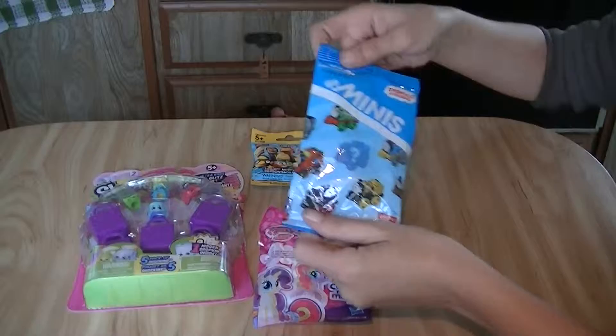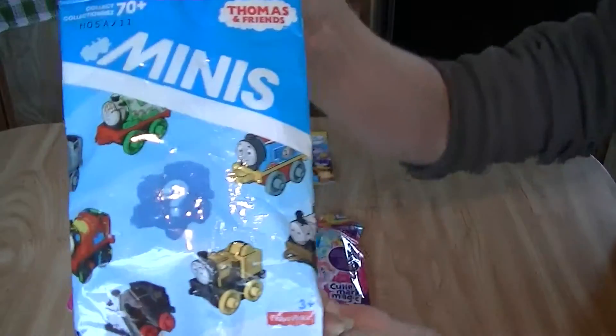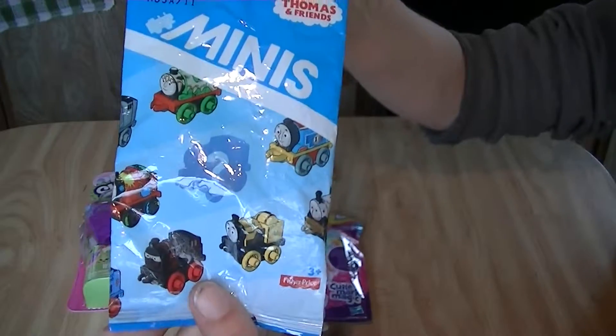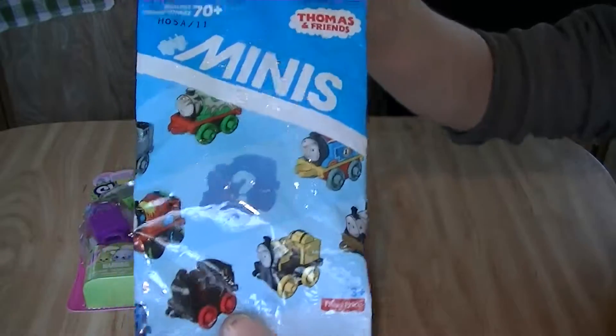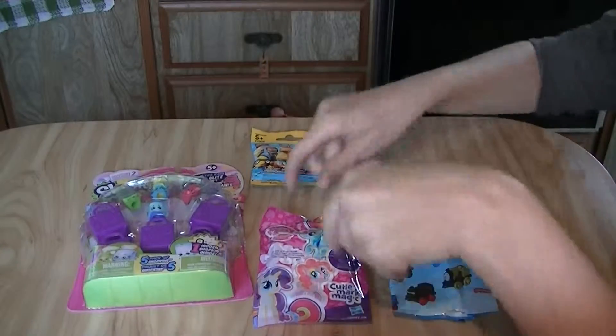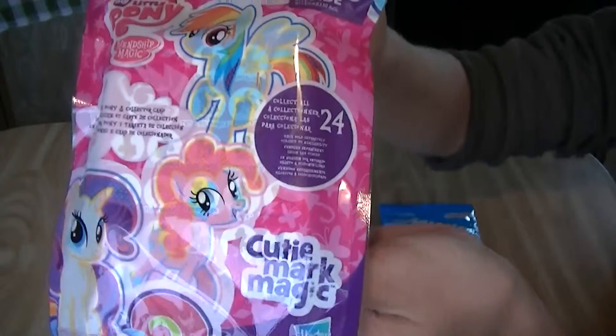We also have a Thomas the Train Mini, which I rescued from Walmart. Somebody had popped the bag and nobody was going to buy it. I got it because it was a number I needed, and I just couldn't leave it there. And a My Little Pony Wave 12.